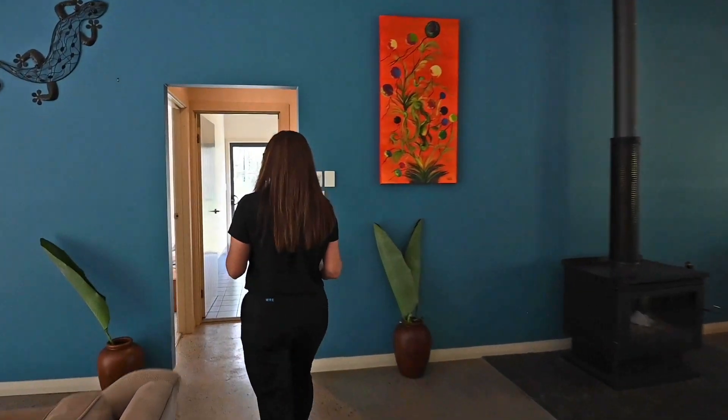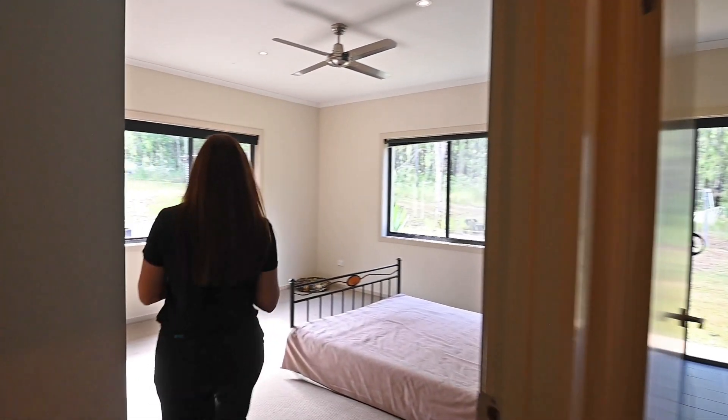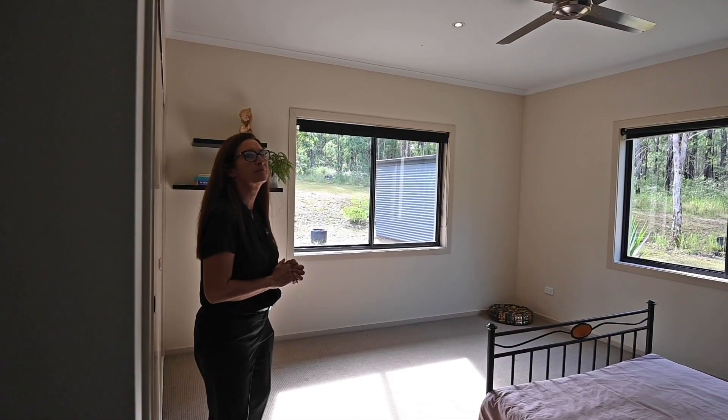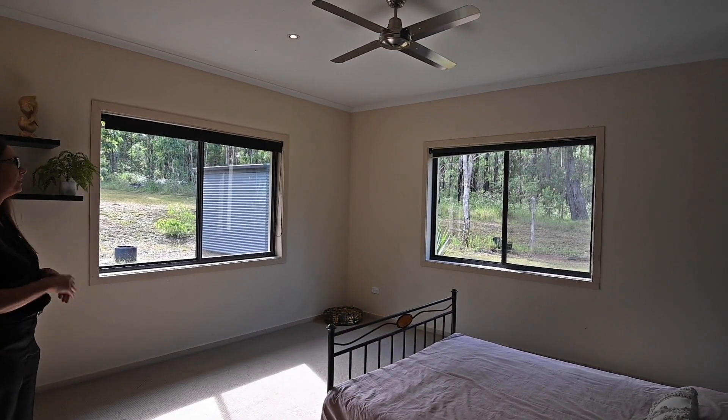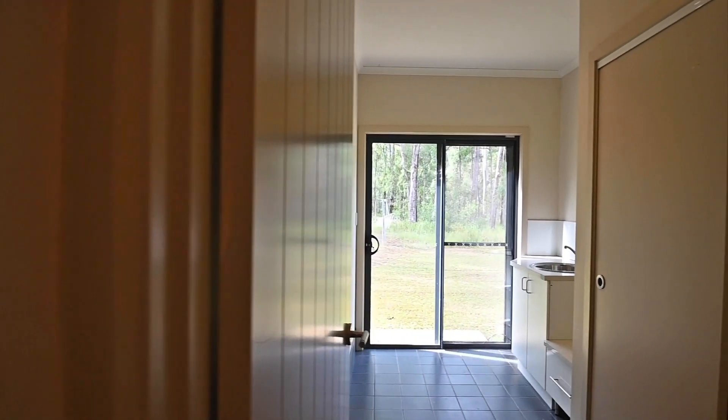Through the lounge into bedroom number three. Again, double built-in, high ceilings, lovely outlook. Comes with fan.